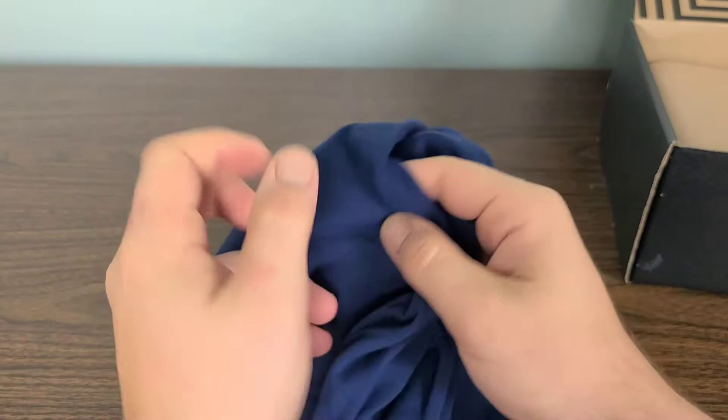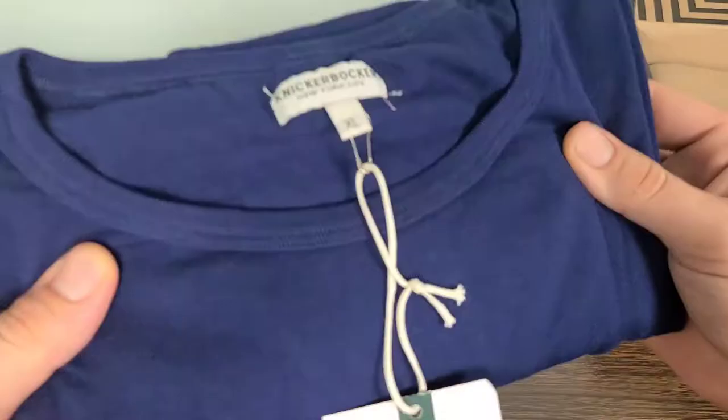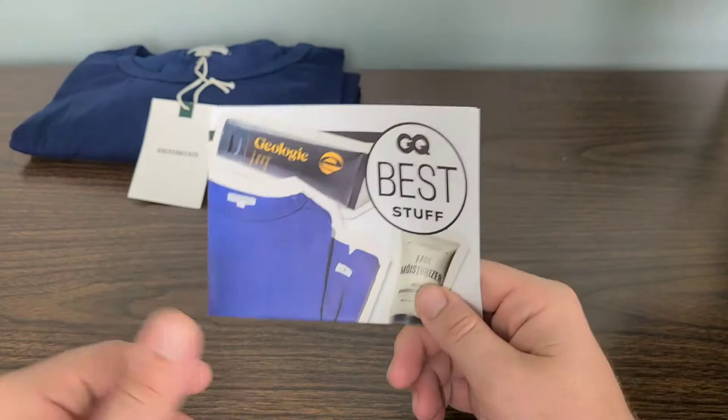Holy smokes — that feels absolutely amazing, and it's not all that thick. So it's going to be perfect for the fall, late fall around where I stay. Not going to be too cold, not going to be too hot. Now since we've taken a look at the Knickerbocker XL, let's go ahead and place it to the side and move on to our next item.